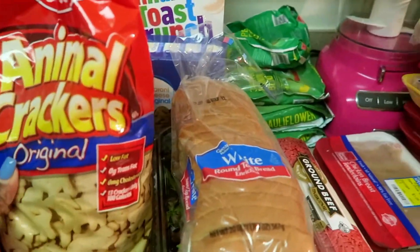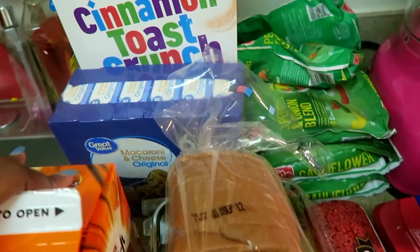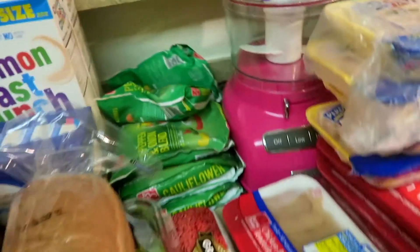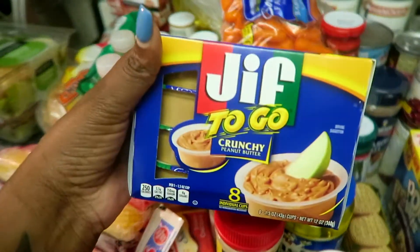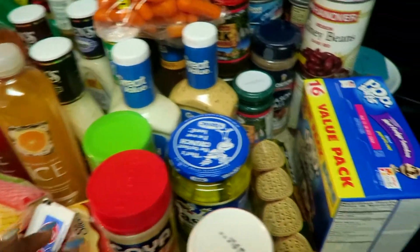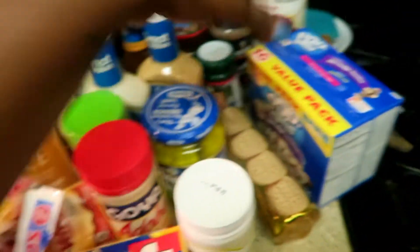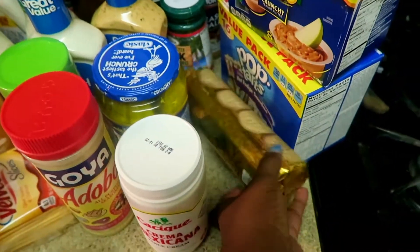I have animal crackers for Destiny, goldfish, mac and cheese, and two boxes of Cinnamon Toast Crunch. On this side I have Jiffy's to go for Destiny's lunches, pop tarts as a snack for the kids, and crackers for her lunches.